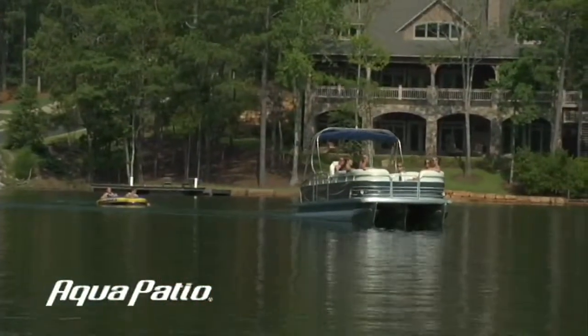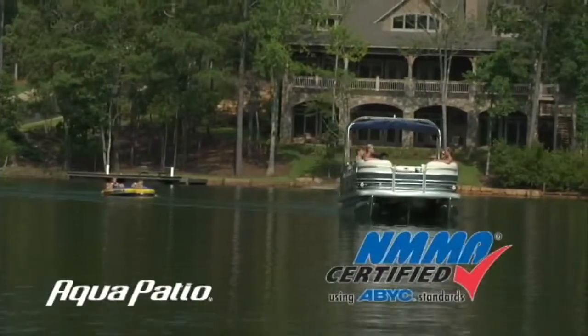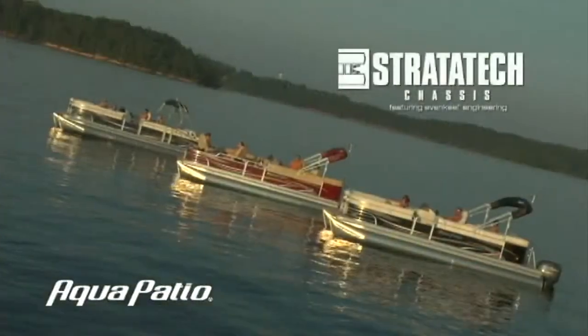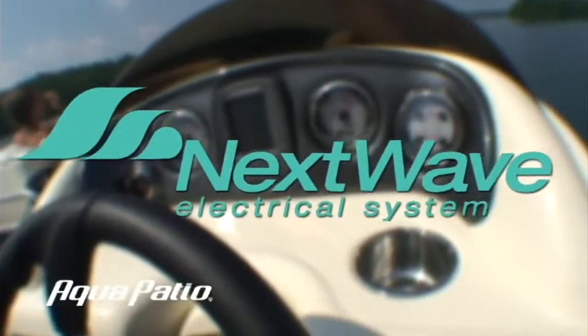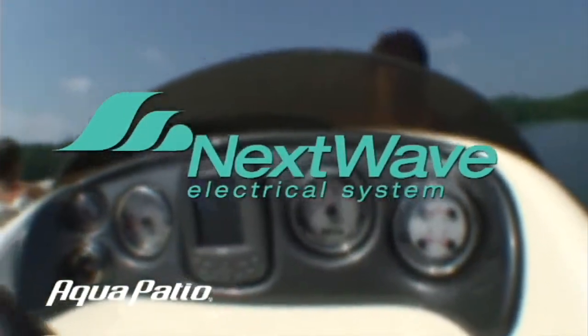Aqua Patio boats meet the strictest quality and safety standards of the U.S. Coast Guard and exceed many of them with NMMA certification. Our exclusive Stratatec chassis design leaves the others behind, and the advanced Next Wave electrical system means your Aqua Patio's electrical system is engineered for turnkey reliability.